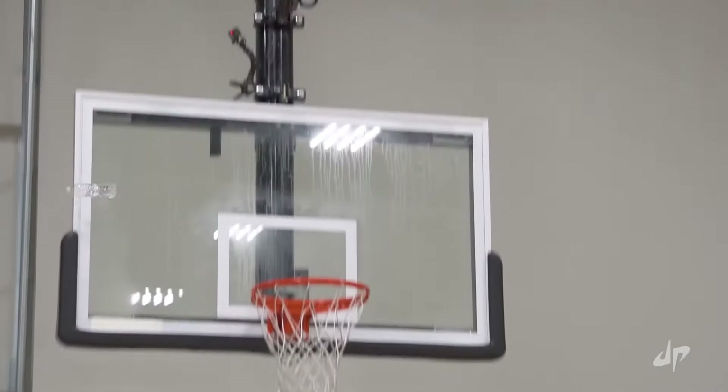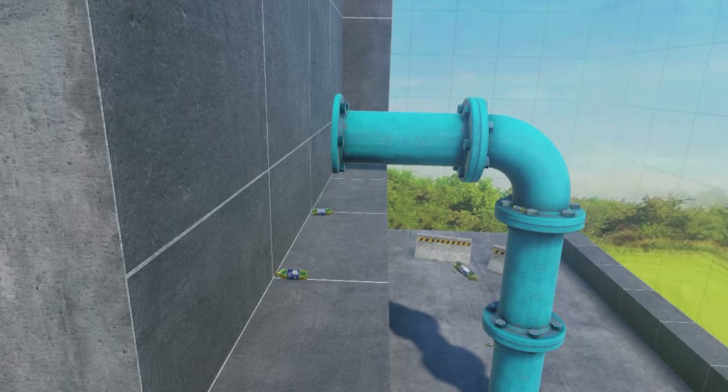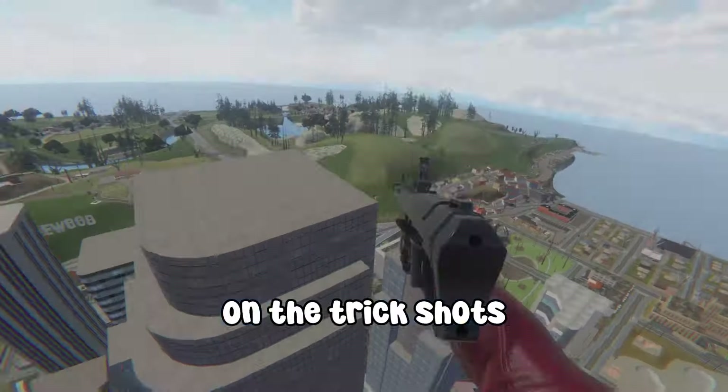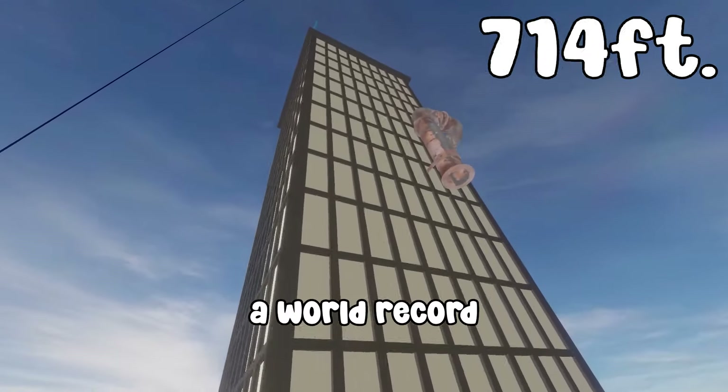Now for this one, Dude Perfect hit this shot from 14 feet, so I'm going to be doing it from 20 feet. And by the way, as the video goes on, the trick shots get harder and harder. For example, in this last one, I actually break a world record.